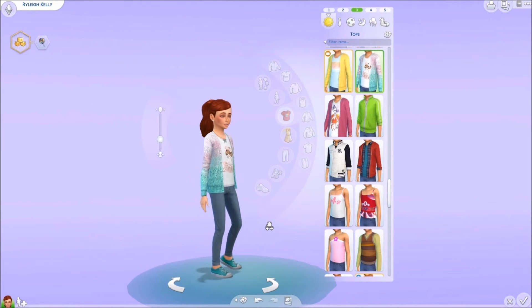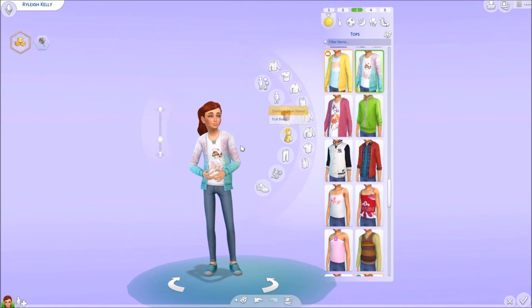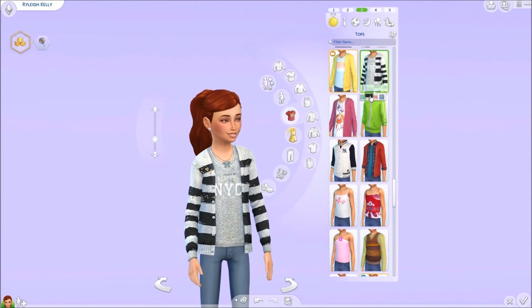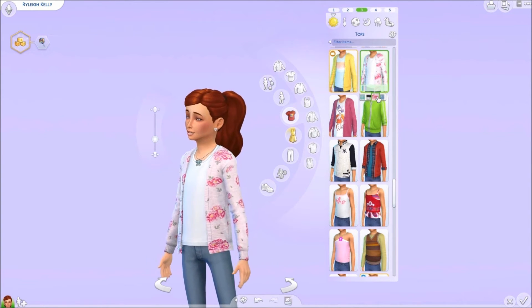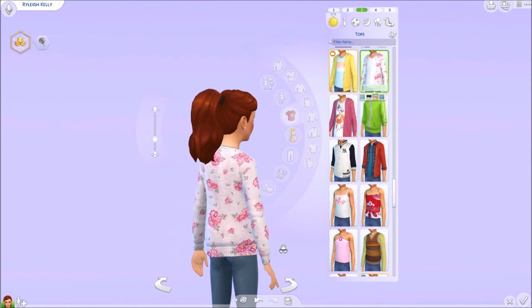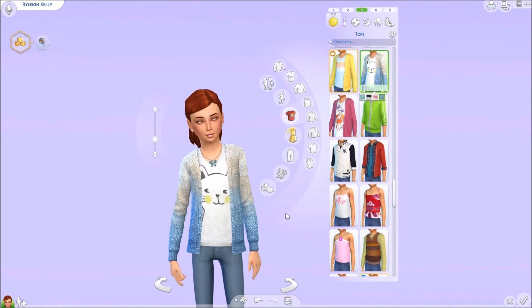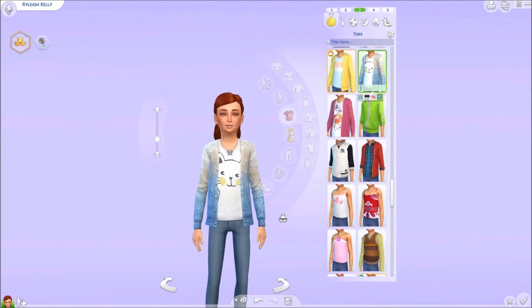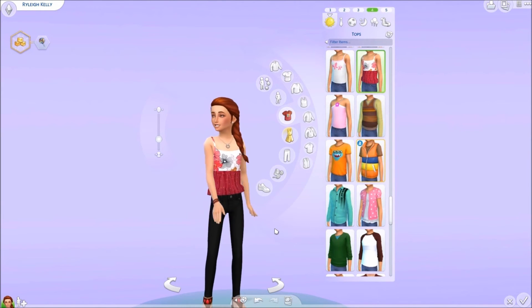We have this really cute pretty cardigan sweater and this is also by Loka. This one comes in a bunch of different colors. We have one that says New York City NYC, and then we have this cute pink floral cardigan which I think is really really cute, and then we have one with a cute little cat. I think this top is really really adorable.